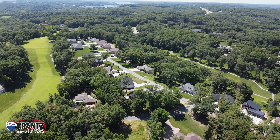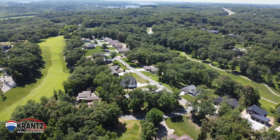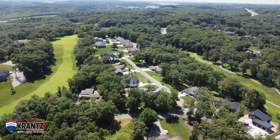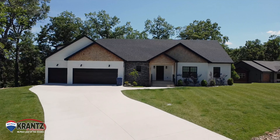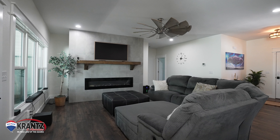Welcome to Osage National! I have a new listing here I can't wait to show you — 282 Oakmont here in Osage National. This is a very popular golf course community. This is an awesome four bedroom, three bath home with an oversized garage and an upstairs you're gonna absolutely love. Let's check it out!